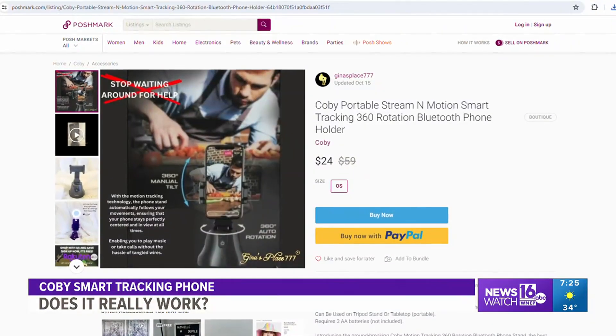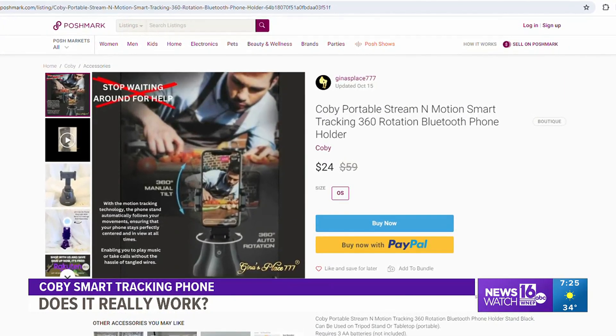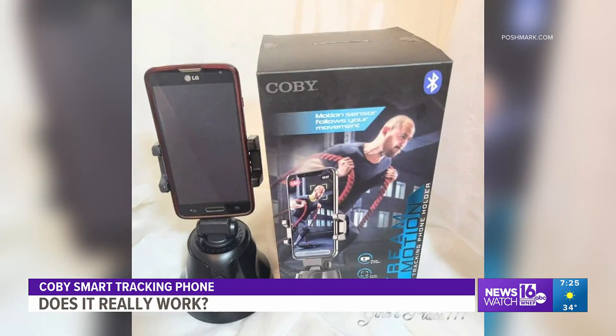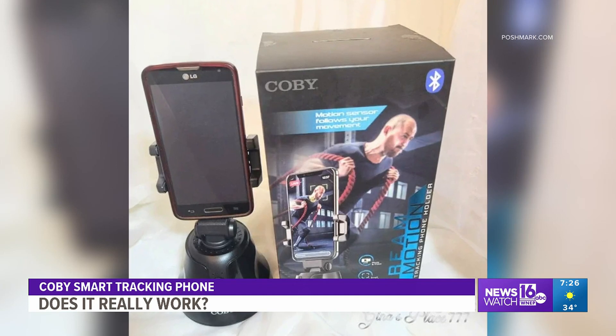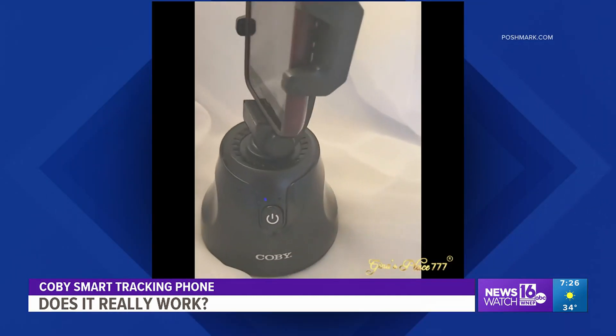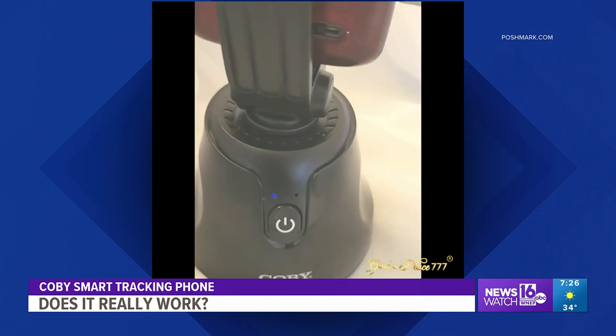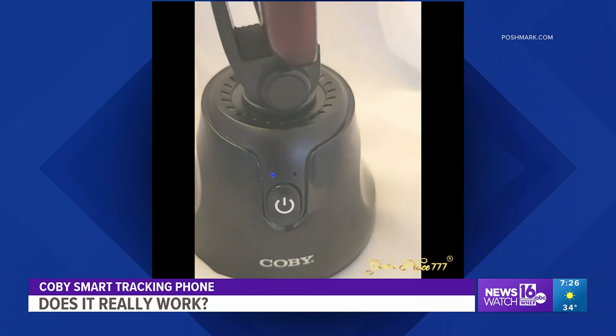This is the Kobi Motion Tracking 360 Rotation Bluetooth Phone Stand. The maker claims it's the best device for using your phone hands-free. The phone stand combines cutting-edge motion tracking technology with 360-degree rotation, Bluetooth connectivity, and a sleek contemporary appearance.